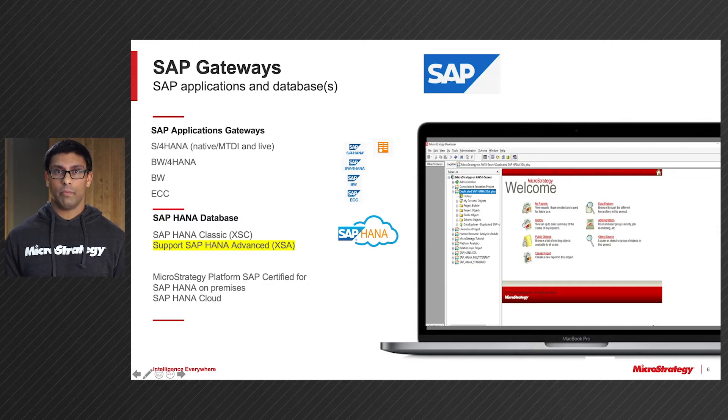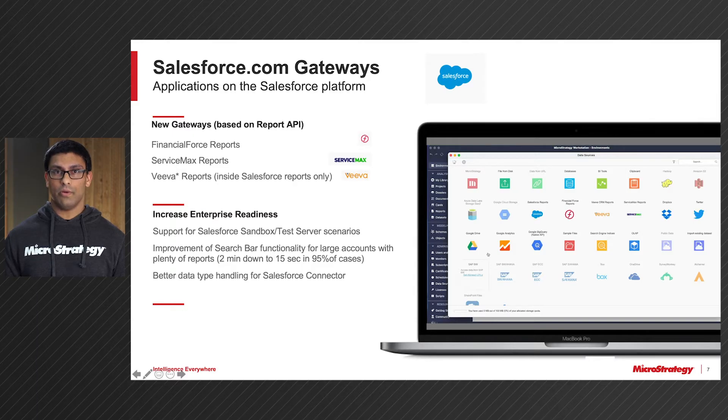We are the very first BI vendor to be certified on the SAP HANA cloud ecosystem. Next, let's take a look at the Salesforce.com platform. As I mentioned, we've added three new connectors: FinancialForce, ServiceMax, and Viva.